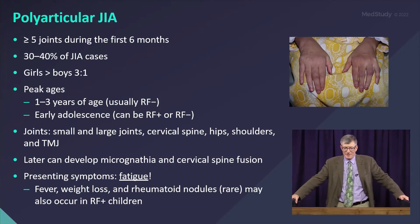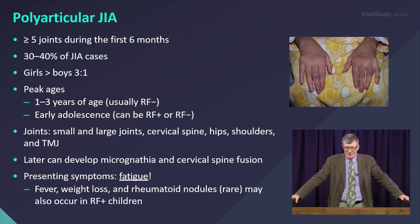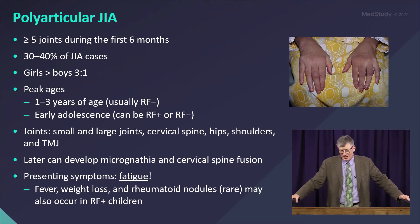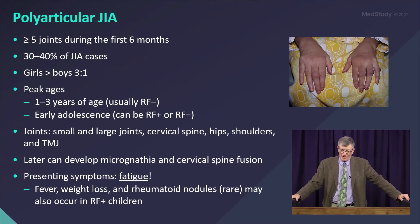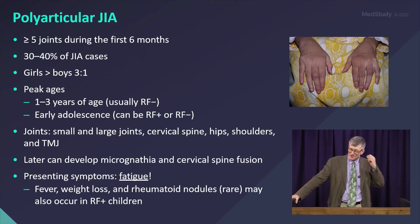Polyarticular JIA involves five or more joints in the first six months, accounting for 30 to 40% of JIA cases including both rheumatoid factor negative and rheumatoid factor positive subtypes. This autoimmune disease is dominated by girls three to one. There are two peaks: an early peak of RF-negative kids who are very much like the oligos even though they have more than four joints, and a later onset that can be RF positive like adult RA, or a larger RF-negative subtype — though some of those kids are probably misdiagnosed polys that belong in either the psoriatic or enthesitis-related group.